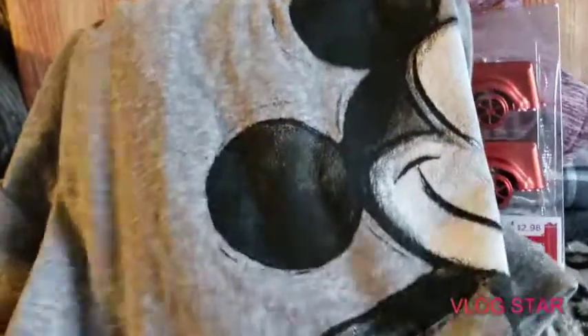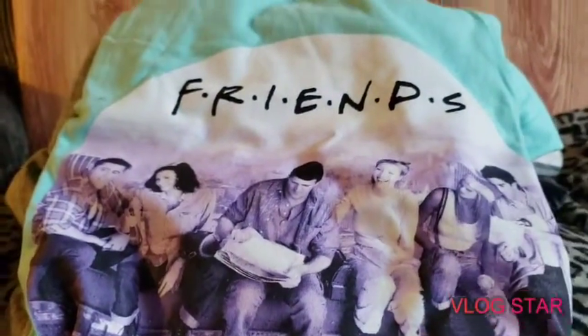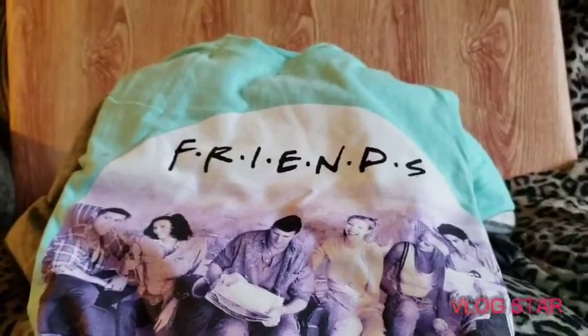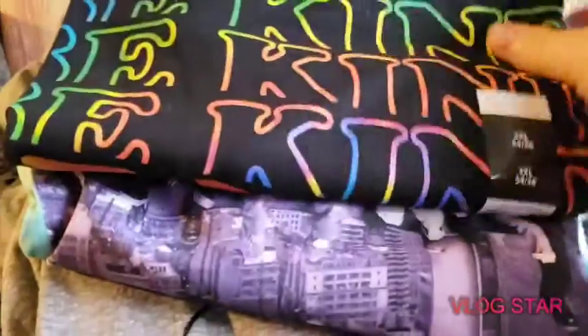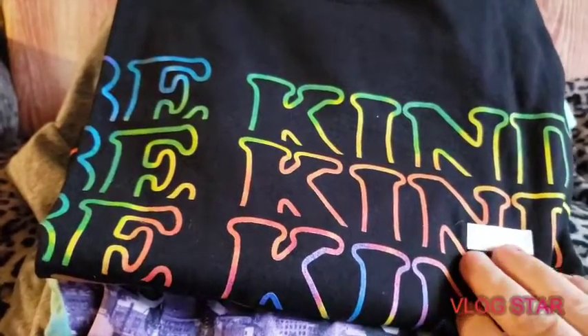These graphic shirts were $5.98 each. I got Mickey Mouse, one that says 'Friends,' which is super cute, and then another one that says 'Be Kind.' All of these were $5.98.